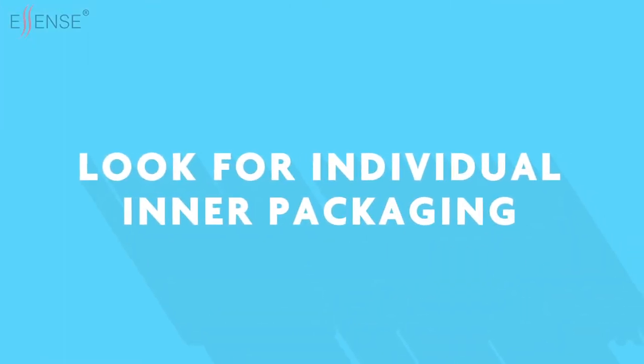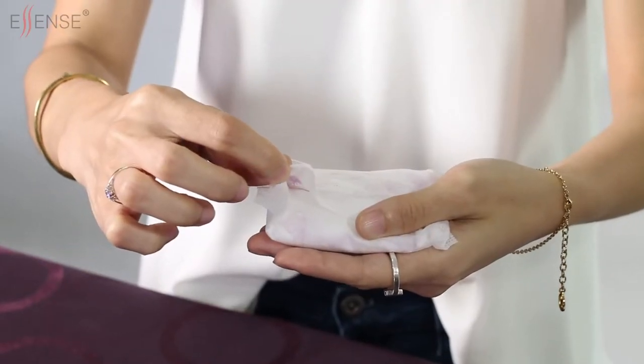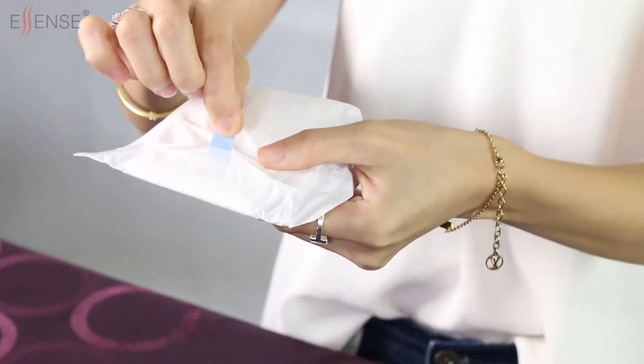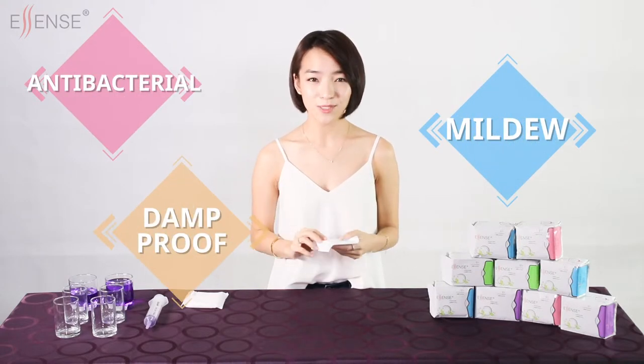Step 3 is to look for individual inner packaging. We should choose sanitary pads that are individually wrapped and fully sealed. Most common brands do not provide fully sealed individual wrap pads. Ascent sanitary pads are fully sealed and individually wrapped, which assists in antibacterial protection, prevention of mildew, and is also damp proof.